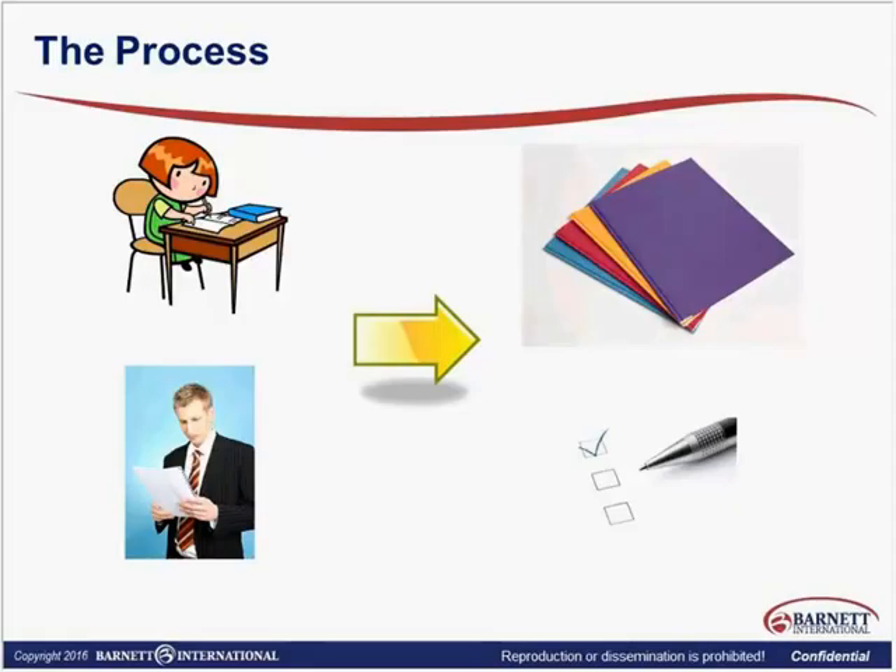Let's look at the requirements of documenting — where does it tell us we have to do this and how do we do it? In this graphic, we see the monitor at the upper left writing that report, possibly at the site or back at their desk. We have a manager looking at that report in the bottom left, checking that everything is completed with no blank spaces. It's then moved into the pile of other monitoring visit reports for this site in the upper right. We need to make sure one report leads to the next chronologically, with no missing visits.